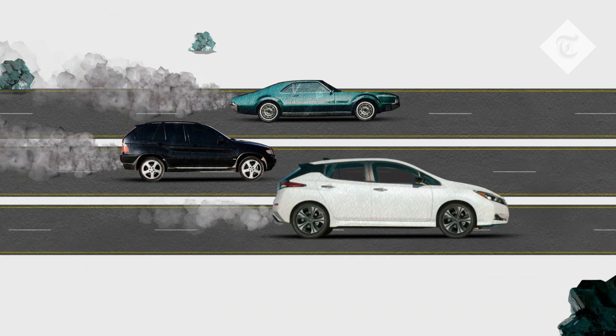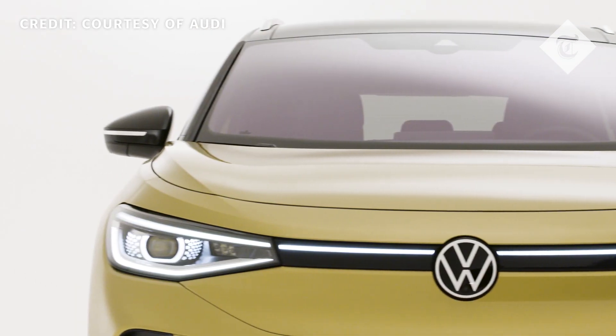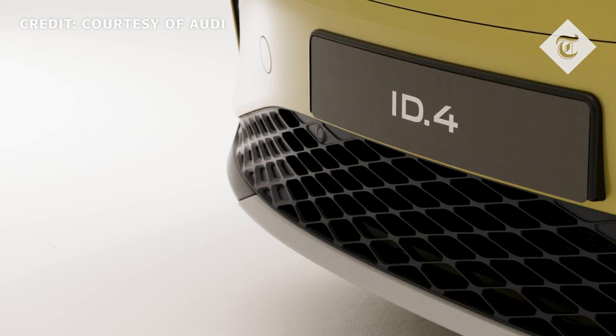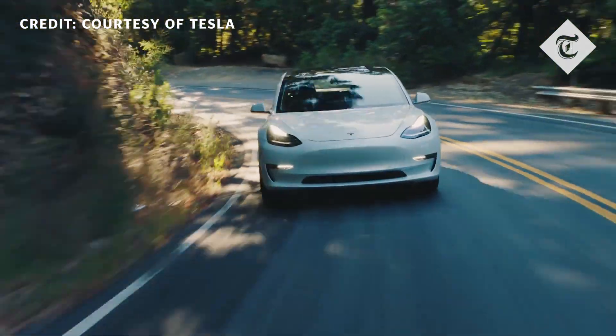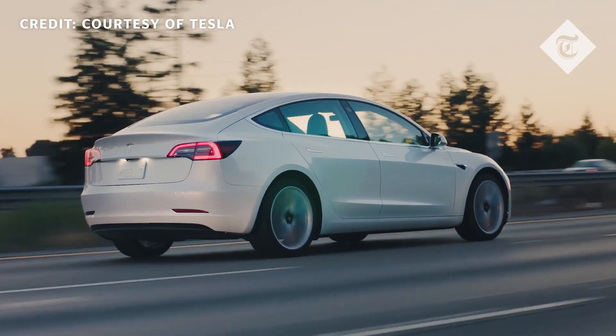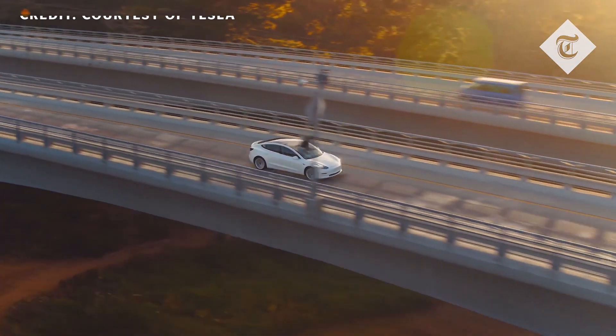Many EV models nowadays can achieve up to 250 miles of driving before needing a recharge, while the Tesla Model 3 can go up to 350 miles per charge. That's a trip from London to the Scottish border without having to stop. This means less recharges and therefore less reliance on the national grid.